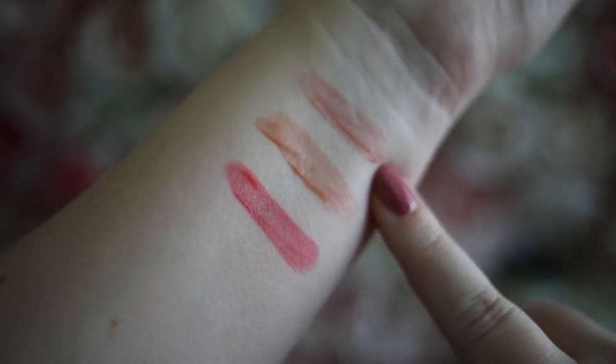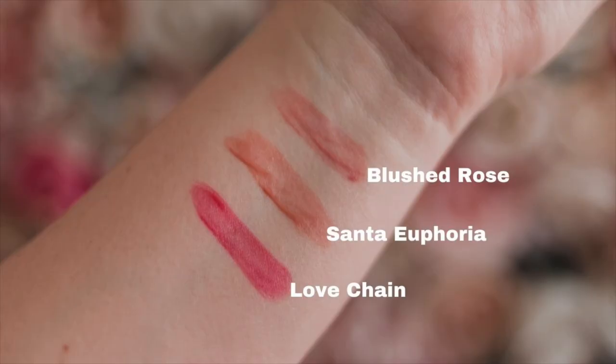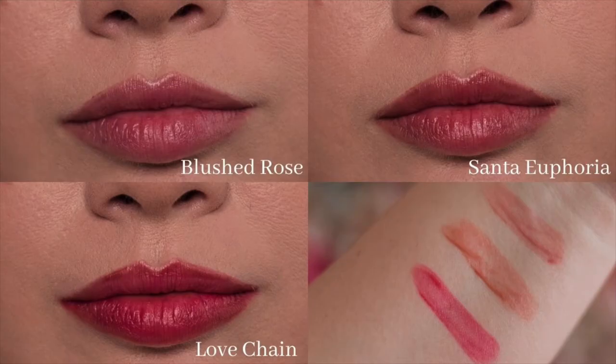There's like a little bit of transfer, but you can't really tell. Nothing on my fingers either — which is nice, because sometimes brighter colors will transfer. Overall I really like the Tinted Love Lip and Cheek Tint. They're great when you're out and about for a while and don't have time to reapply. They feel really comfortable, are easy to apply, and easy to build to the color intensity you want. Here is a comparison of all the colors swatched and on my lips: Blushed Rose, Santa Euphoria, and Love Chain.